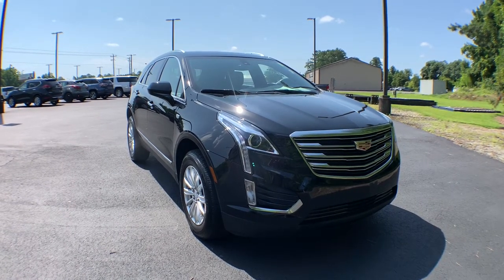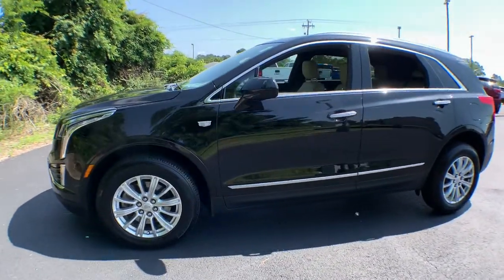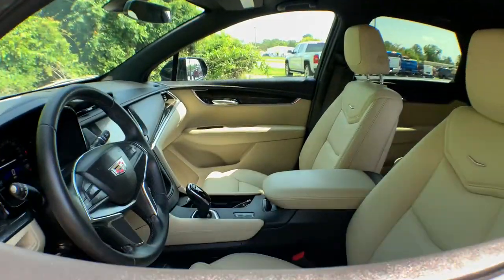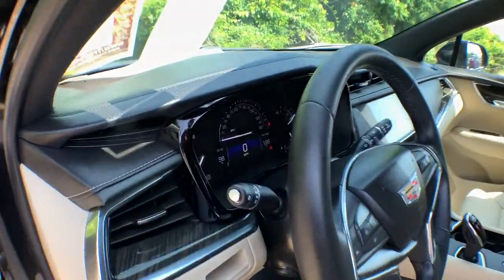Picture yourself in the 2019 Cadillac XT5. With less than 20,000 miles on the odometer, this vehicle stands out from the rest. The Cadillac XT5: the refined luxury crossover that's designed to meet any challenge the road has in store while keeping you safe and connected.